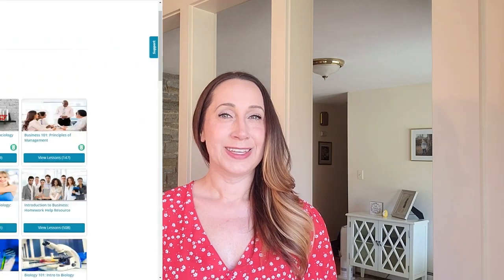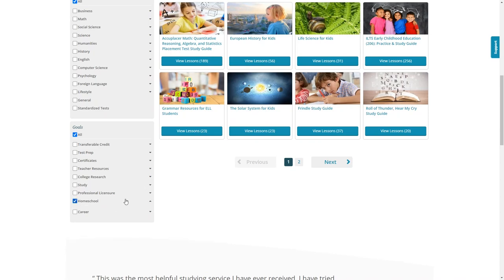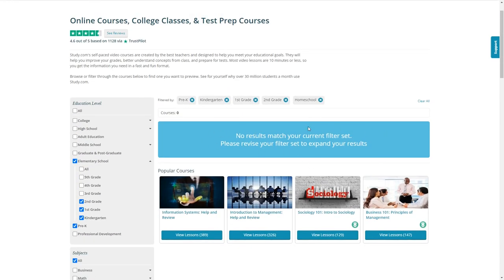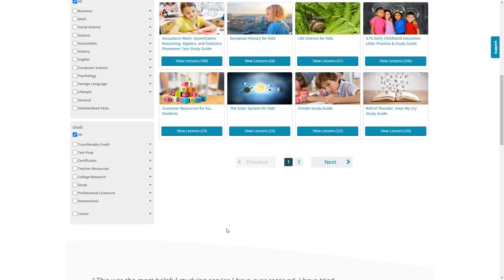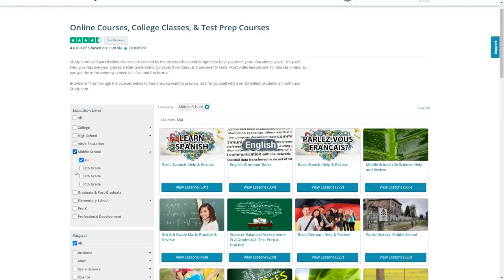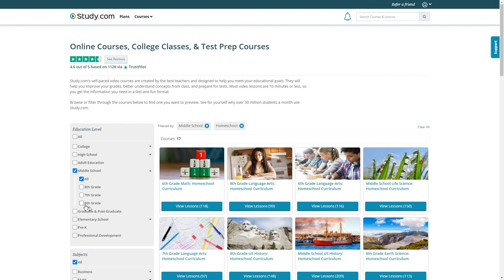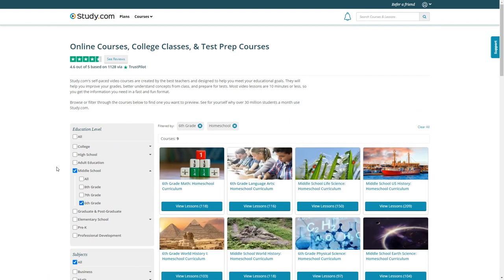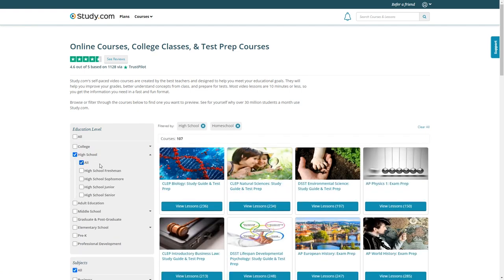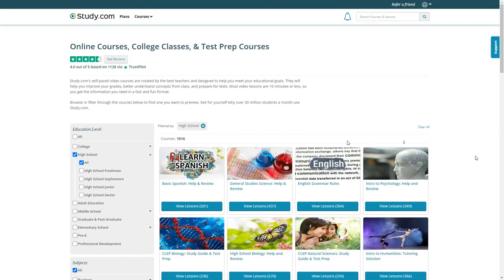The other 4th grade courses are set up in a similar way. You'll notice they show pre-K through 2nd grade, but with Homeschool checked, nothing will pop up — they don't have a specific homeschool curriculum for those grade levels. For middle school with Homeschool selected, there are 17 courses available, which you can narrow down by grade level. For high school, there are 107 different courses, and if you uncheck the Homeschool filter, that expands to over 1,000 available courses.